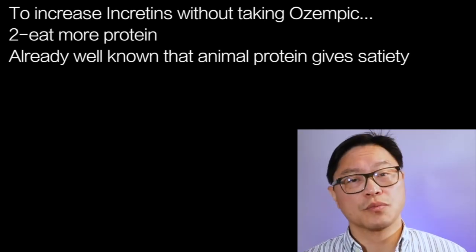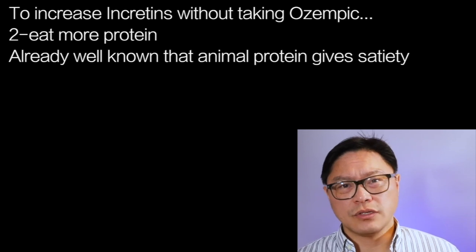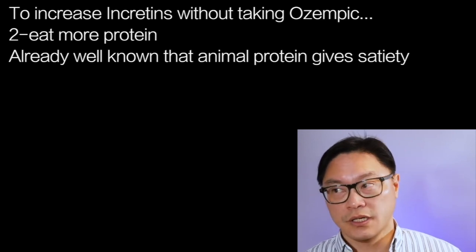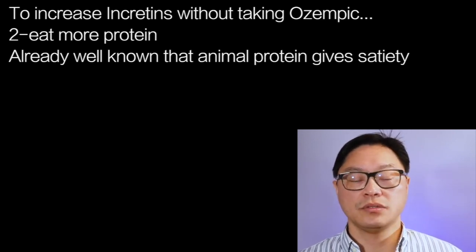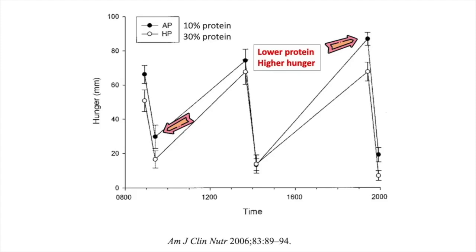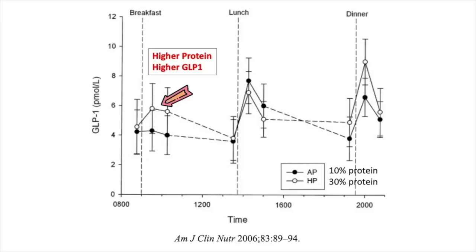The second way: eat more protein. It's already well known that eating higher protein leads to greater satiety. For example, if you eat a steak versus cookies or pop, you feel more full. This study in 2006 looked at the effect of a 30% protein diet versus a 10% protein diet, which conforms to the recommended daily allowance or RDA guidelines — so it's not a low protein diet, it's an adequate protein diet. The lower protein diet led to greater hunger, and this may be related to the GLP effect.